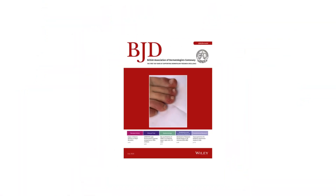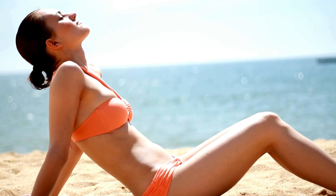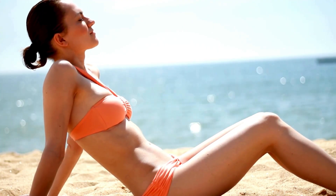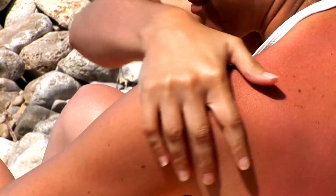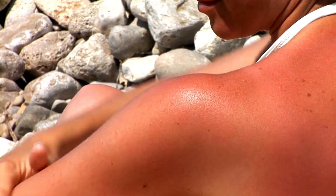A study in the British Journal of Dermatology found that exposing the skin to the sun for short periods — just before it starts to turn pink — can significantly boost vitamin D levels without increasing skin cancer risk. The danger lies in prolonged, unprotected exposure that leads to burning.